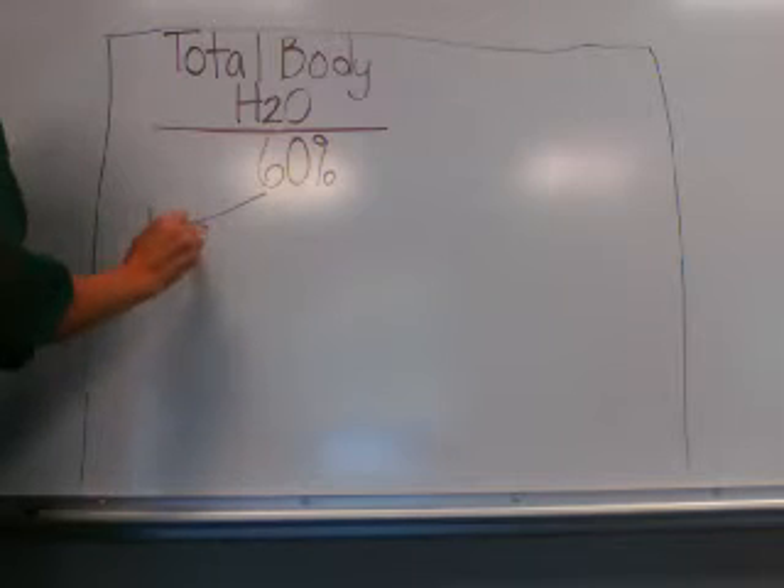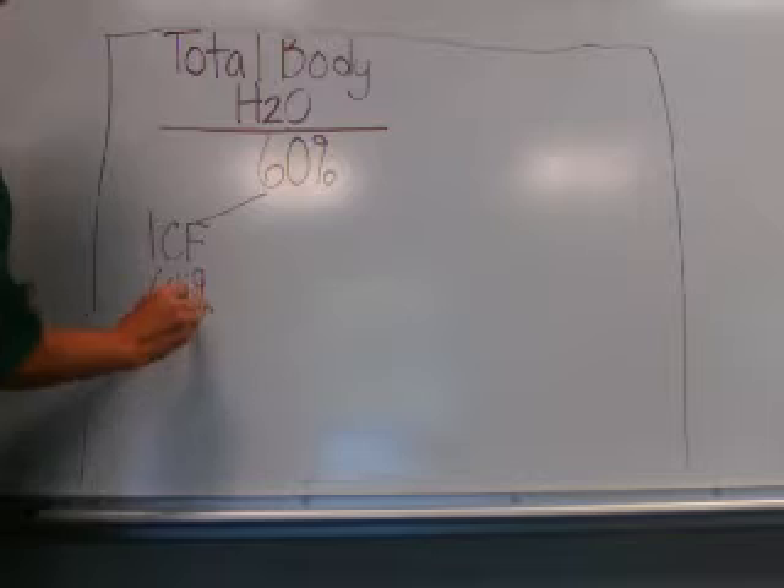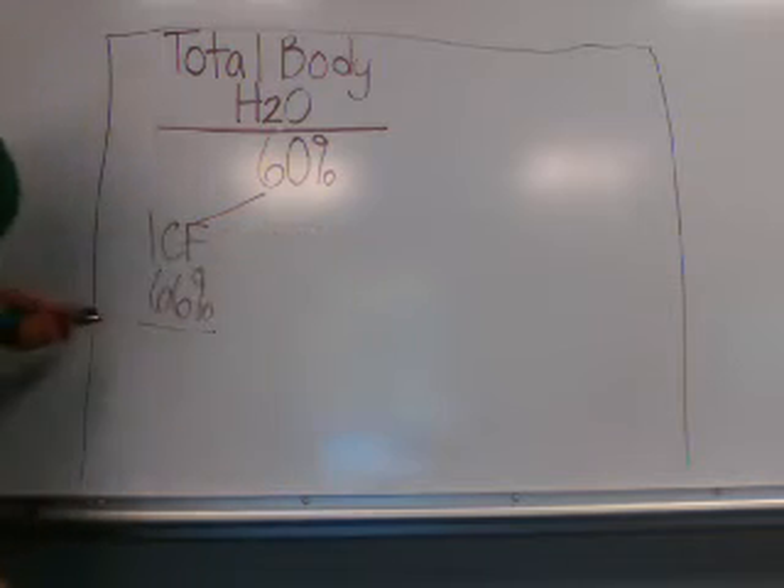First, you have your intracellular fluid compartment, or ICF. This is the fluid that is inside the cells of the body. This accounts for 66% of total body water, not to be confused with total body weight.